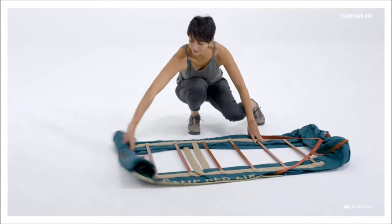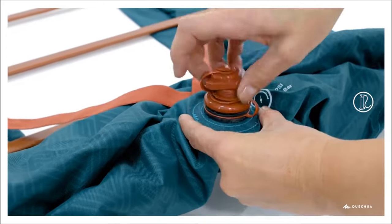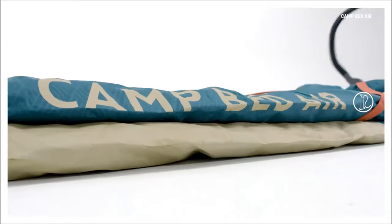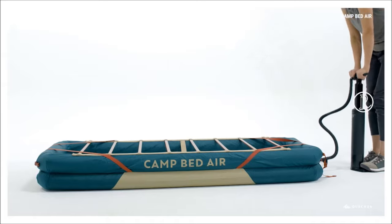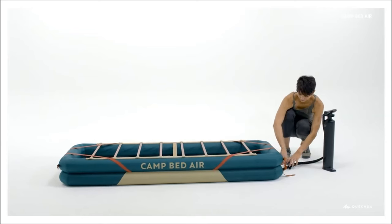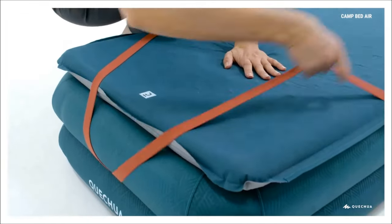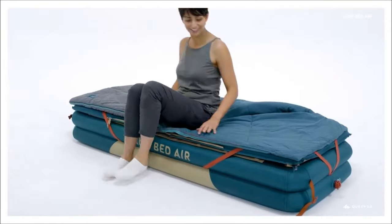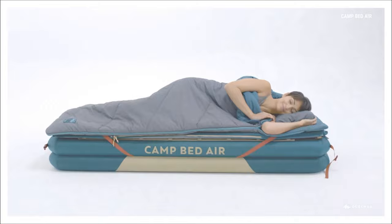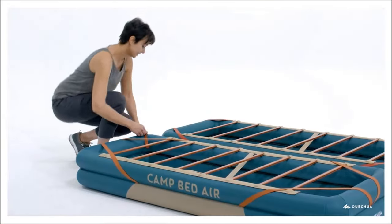Modern camping beds, now so exceptionally comfortable, raise the question of how many individuals might adopt them at home for a cozy sleep experience. A prime example on your screen resembles a rescue stretcher. The bed has dimensions of approximately 78.74 by 27.56 by 9.84 inches. You have the option to purchase and connect two beds together. Weighing only 3.8 kilograms, the bed comes with a storage case, making it easily manageable by one person. The price is $96.